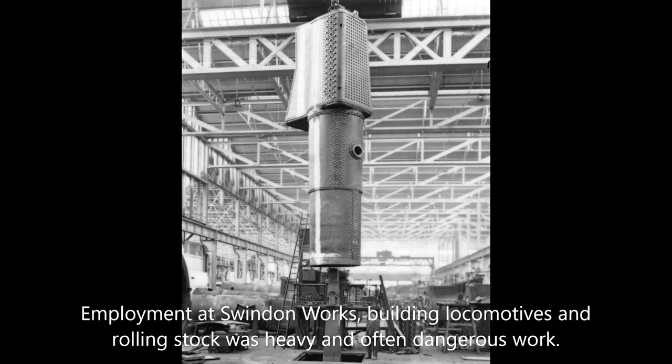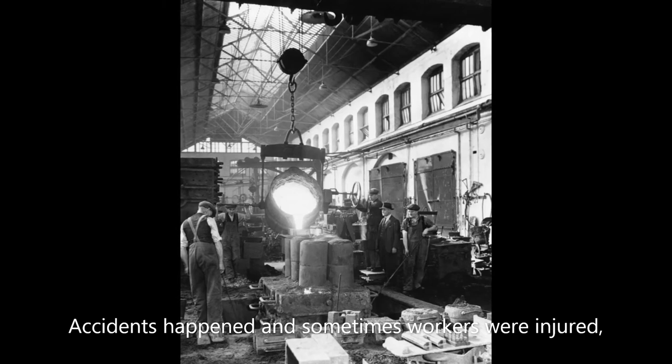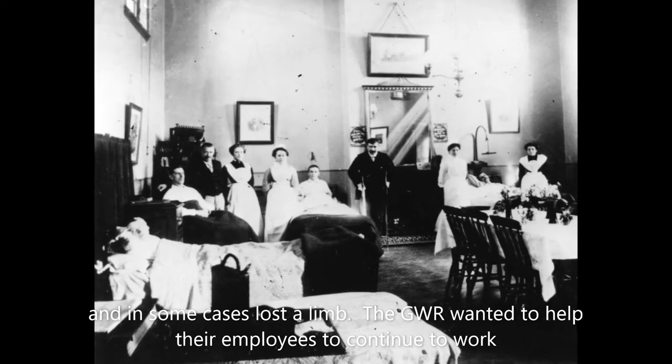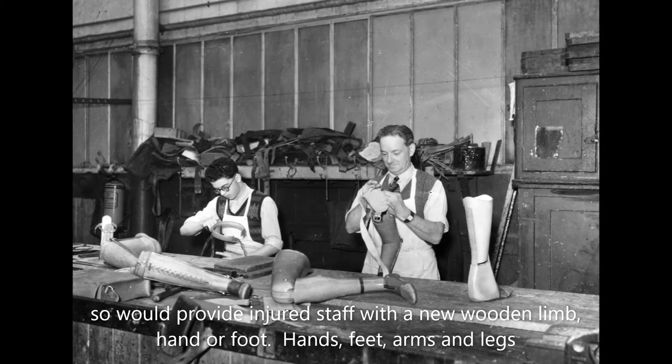Employment at Swindon Works, building locomotives and rolling stock, was heavy and often dangerous work. Accidents happened and sometimes workers were injured and in some cases lost a limb. The GWR wanted to help their employees to continue to work, so would provide injured staff with a new wooden limb, hand or foot.